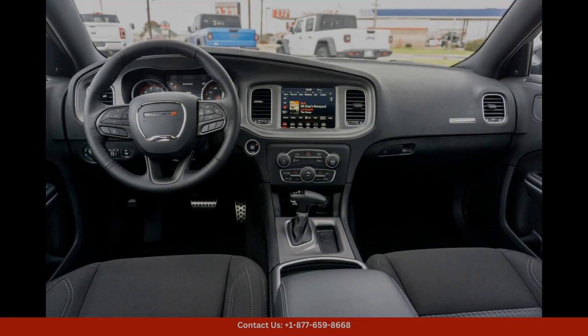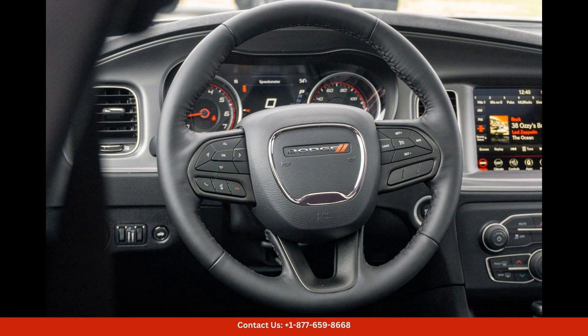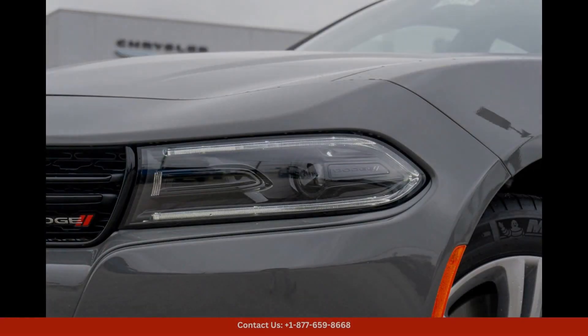The interior of the car is spacious and comfortable, with plenty of room for passengers and cargo. The seats are plush and supportive, making long drives a breeze. The advanced infotainment system and technology features keep you connected and entertained on the go.